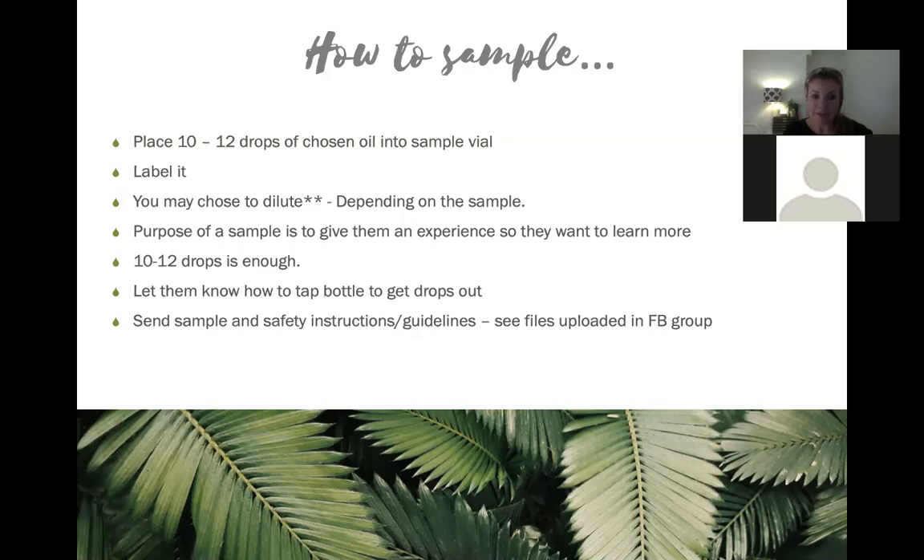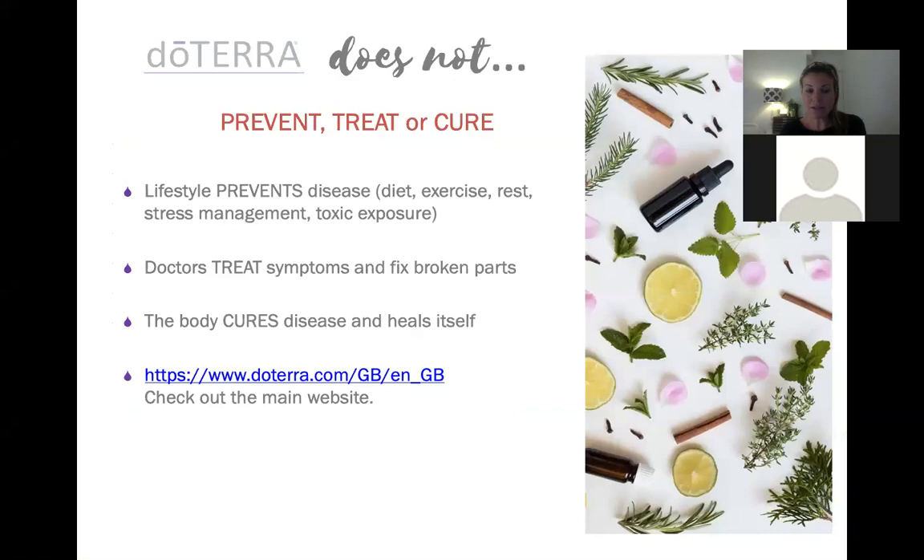The purpose of a sample is to give them an experience so they want to learn more - 10 to 12 drops is well enough to do that. Let them know how to tap the bottle to get the drops out, and send sample and safety instruction guidelines. I've uploaded some of these into Unit Two on the Facebook group. Just a reminder: doTERRA does not ever prevent, treat, or cure - so we always say the oils can soothe, assist, help, or aid rather than preventing, treating, and curing.